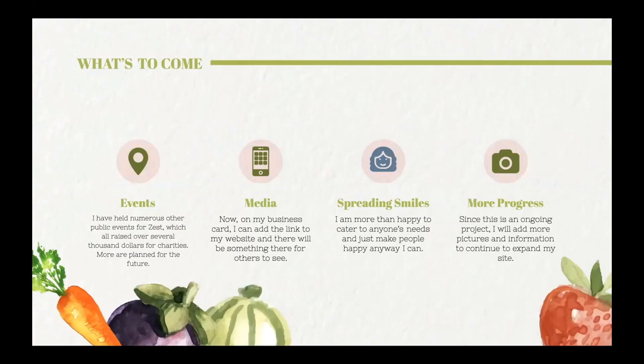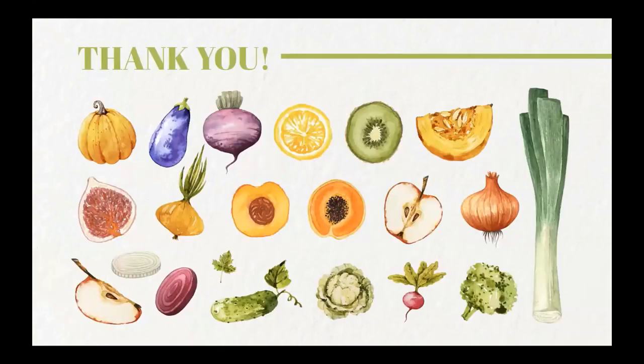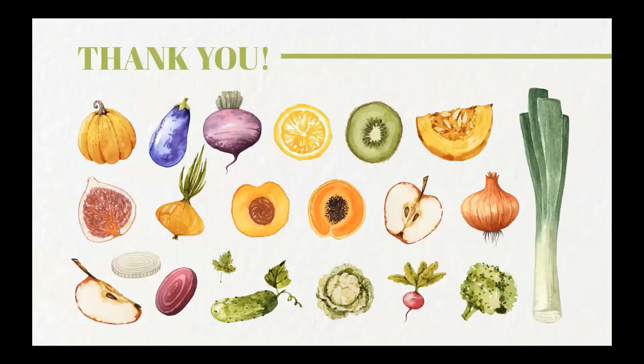What's to come: events — I will be hosting more events where proceeds go to amazing organizations. Media — I need to update and work on social media to expand the platforms. Just keep going, spreading smiles, because I love making people happy and helping out in whatever way I can. Together we can do so much. More progress — it's ongoing: I'm going to add more blog posts and add to the event page. That's my Capstone project — it was an amazing opportunity and I'm so grateful. This is just a little insight into me, my passions, and what I love to do.